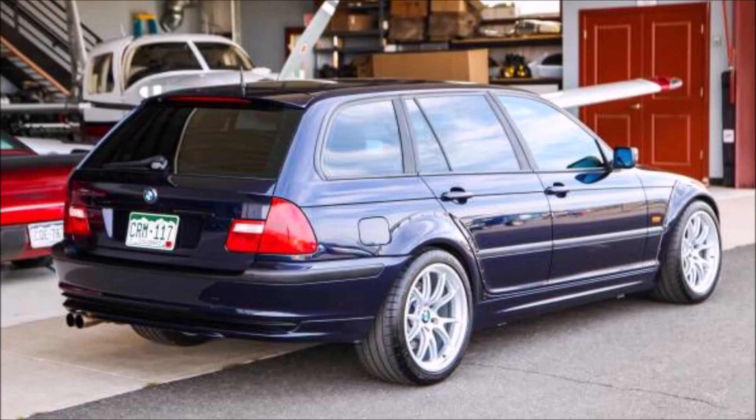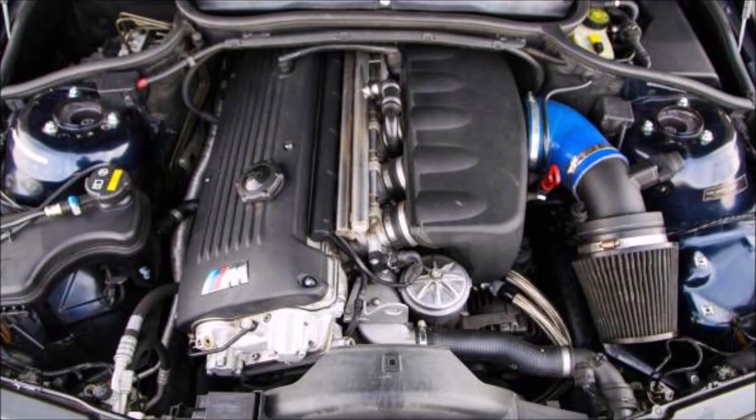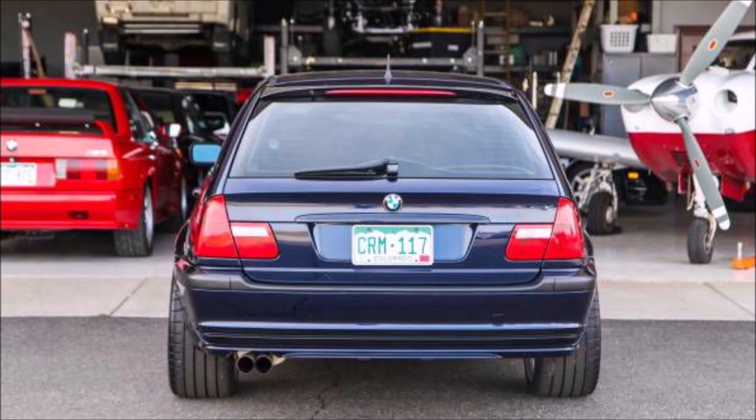Remember to like, share and subscribe, hit that notification bell so you don't miss our next video. Watch this video all the way through — I'll tell you the price of this restomod and you tell me whether you would buy this or use that money for something else.